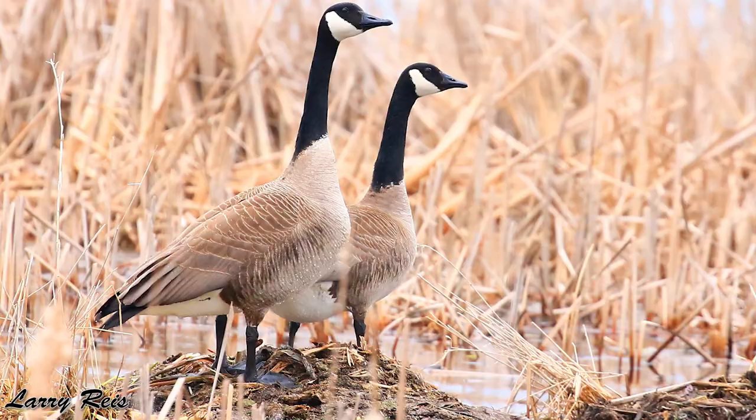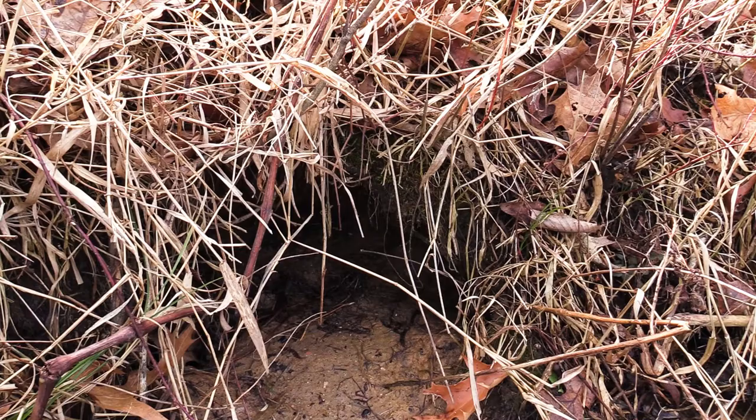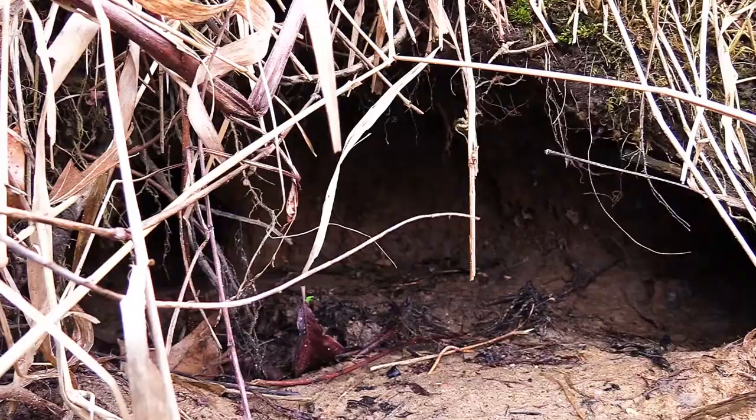They also make in-bank dens, which is what we have here right at Pioneer Ridge. They'll make these in-bank dens by digging tunnels into the side of steep slopes and banks, and that's where them and their families live.